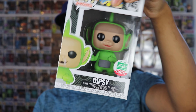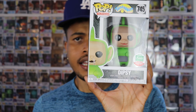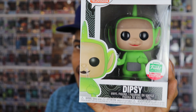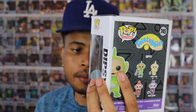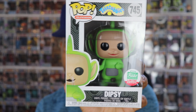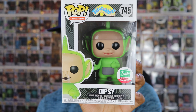Number three — we have another Teletubbies pop to add to the collection. I do have this one already: Dipsy, the green Teletubby. This was part of the 12 Days of Christmas bundle back in 2018. If I remember correctly, they're still available on Funko's website, which is pretty crazy — I thought this would be an instant sellout and it was not. I didn't really watch Teletubbies as a kid, but I know a lot about it. I do have all of them already, so this is a duplicate. Dipsy is going for $15 — still available on the website, not vaulted.